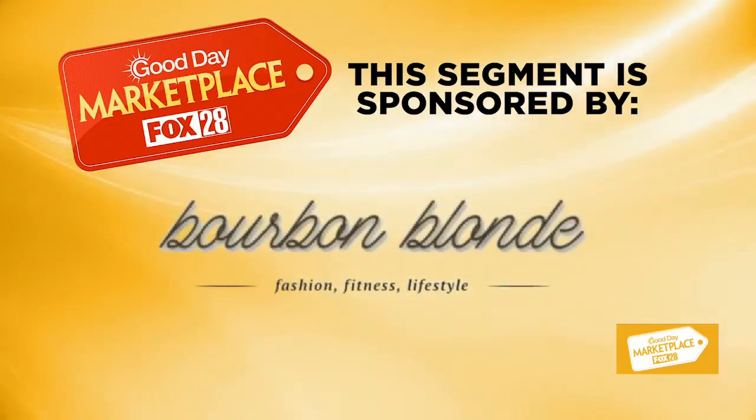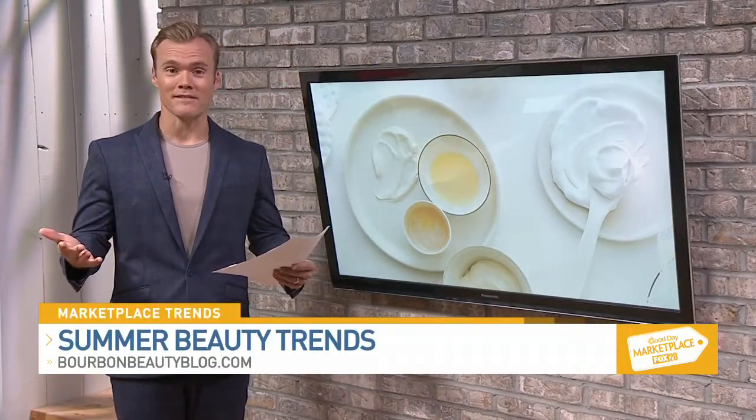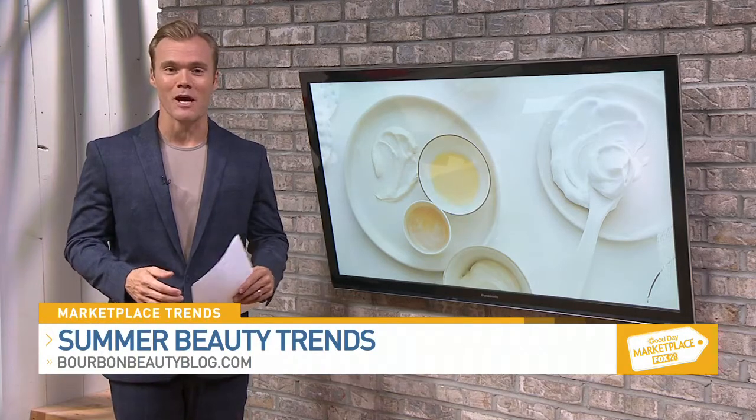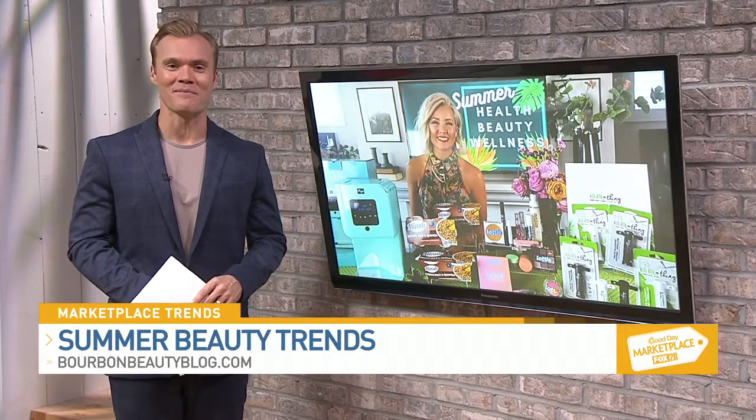This segment is sponsored by the Bourbon Blonde Blog. Every summer brings new trends, and with those trends come new beauty, health, and wellness brands. Lifestyle influencer Megan Thomas Head has got you covered with her go-to products for this summer.